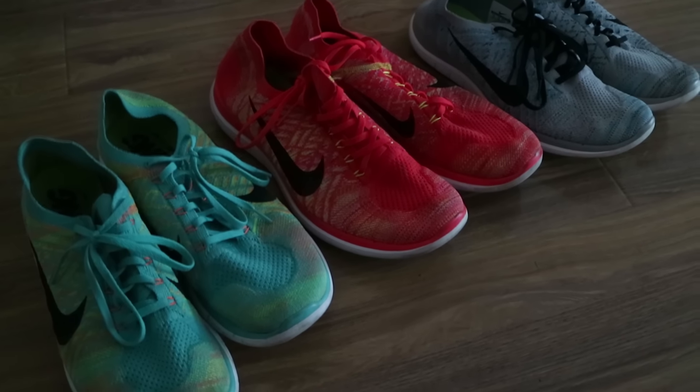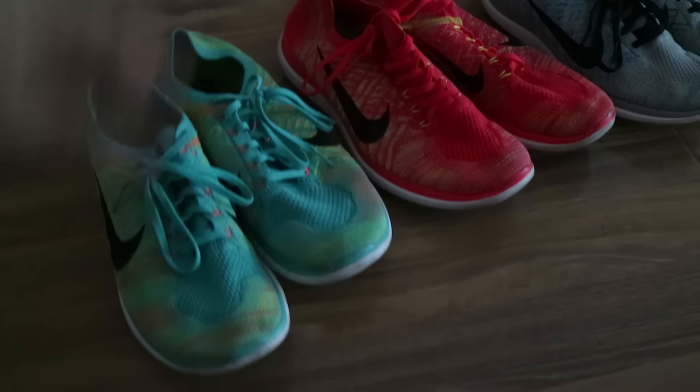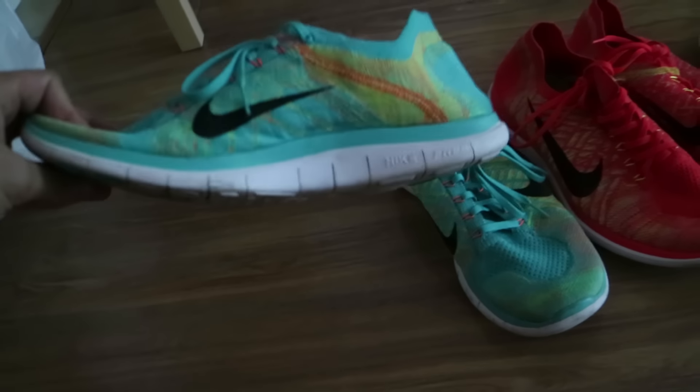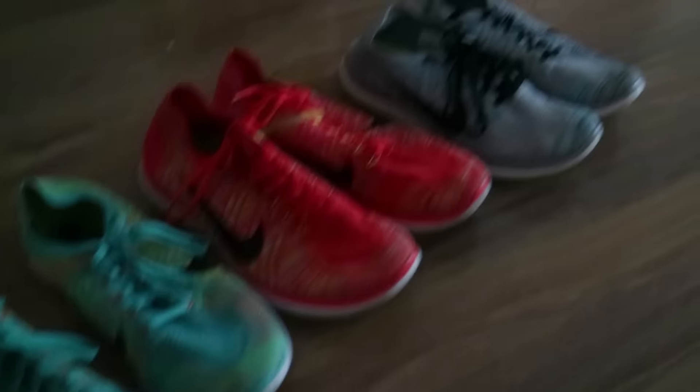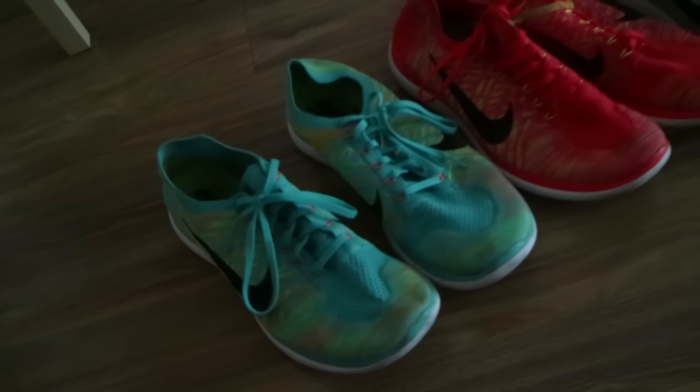Really good leg day shoe — obviously not for squats or deads. But because it's such a flat shoe, it's almost like an extension of a sock. They were really good for things like walking lunges and the rest of my leg day accessory work.